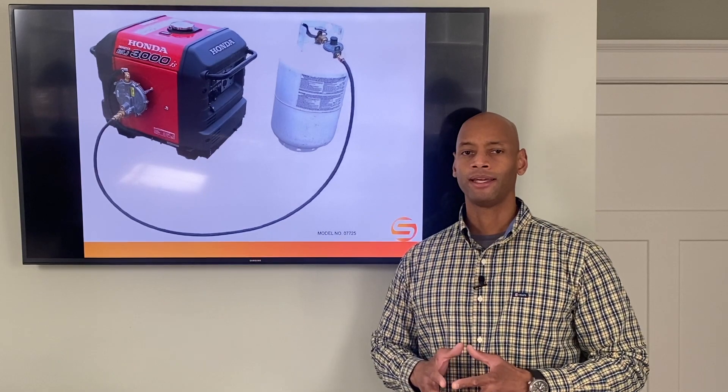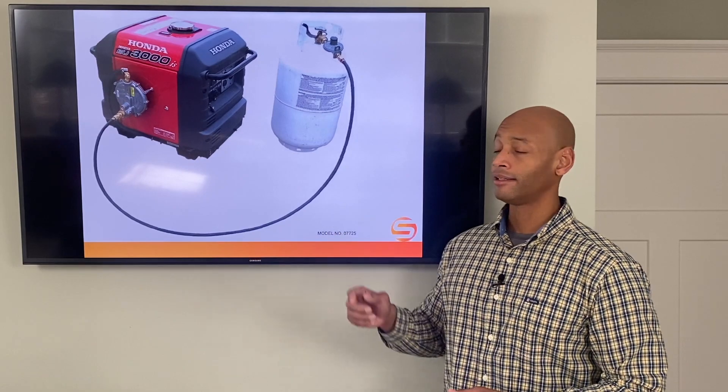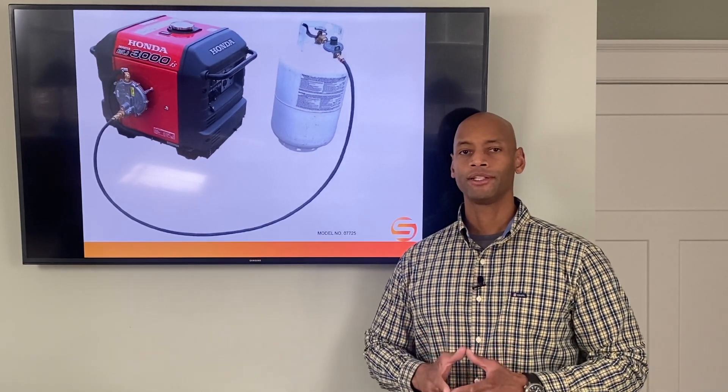It occurred to me that now that I'm doing this for the second time, it really is the time to make the switch from gasoline to propane, and there are a couple of reasons why.